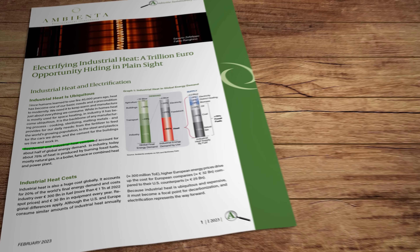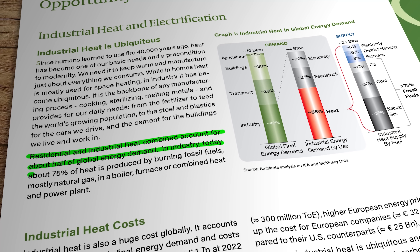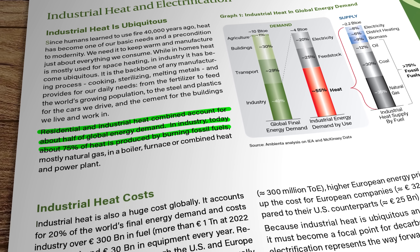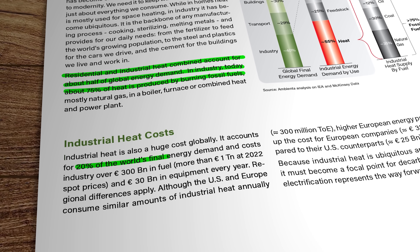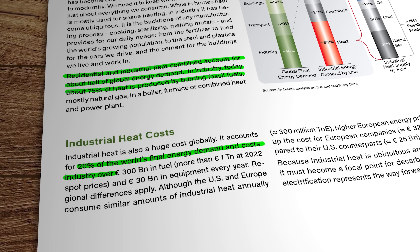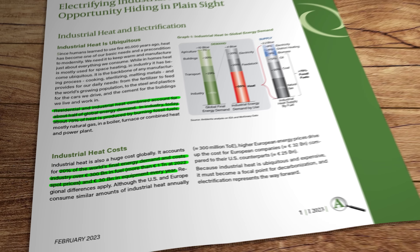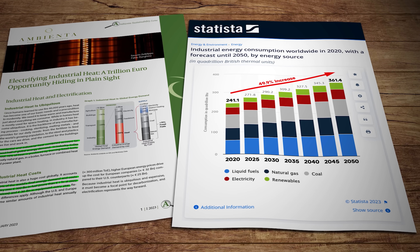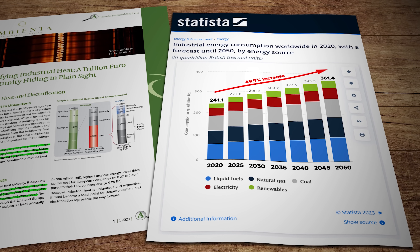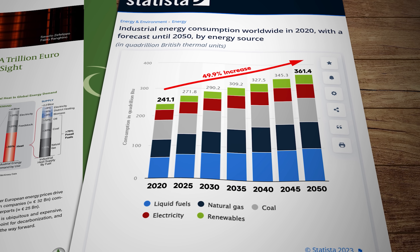Here's a couple of interesting stats: 50% of global energy consumption is actually heat. Three quarters of the world's heat generation comes from fossil fuels. Industrial heat represents an operating cost of more than 300 billion dollars a year for manufacturers just for the fuel, plus another 30 billion in equipment. And industrial energy consumption is projected to increase by 50% by 2050. Those are really not particularly encouraging numbers, so we need some robust solutions put in place very quickly indeed.